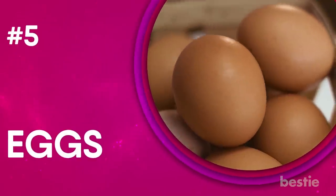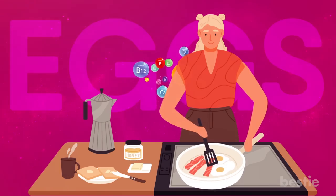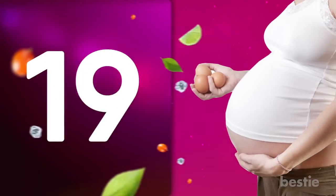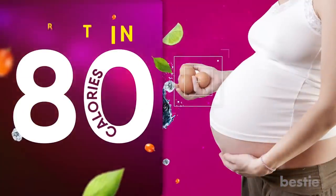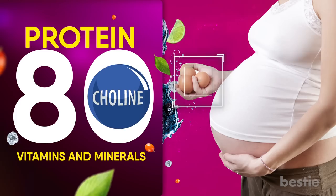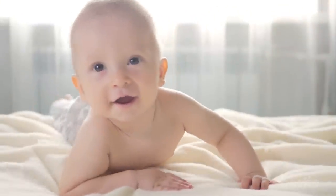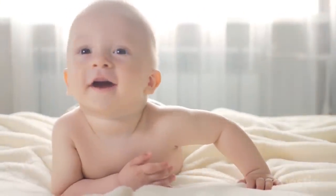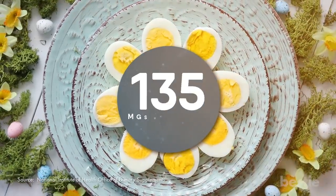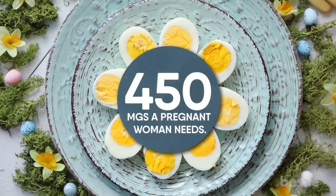5. Eggs. Eggs are one of the most beneficial foods to have in your diet, even if you're not pregnant. They have almost every important nutrient you need, even if the amount varies. When you eat a large egg, you will get 80 calories, high-quality protein, and many vitamins and minerals. More importantly, eggs have choline, an important nutrient for pregnant women. It helps develop the baby's brain and ensures there are no issues with both the brain and baby's spine. If you eat one egg, you will get as much as 147 mg of choline, compared to the 450 mg a pregnant woman needs.